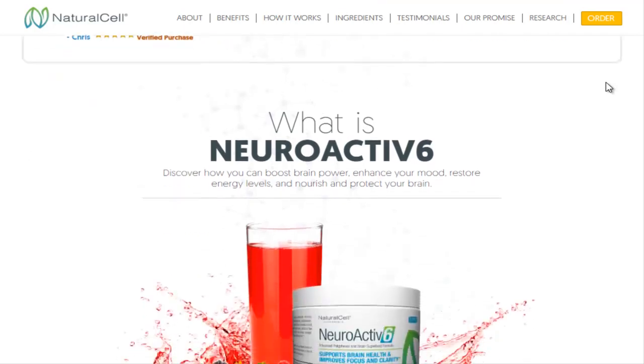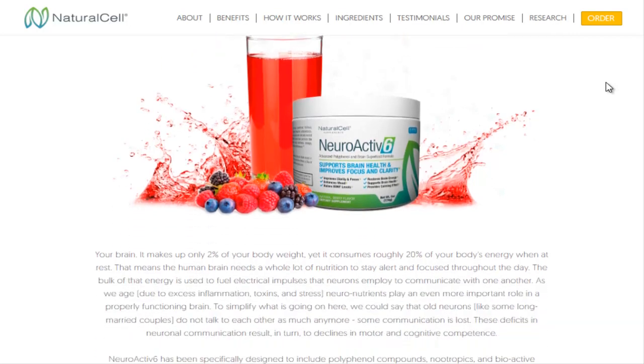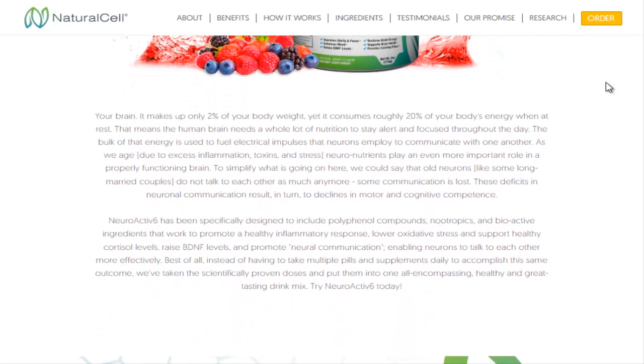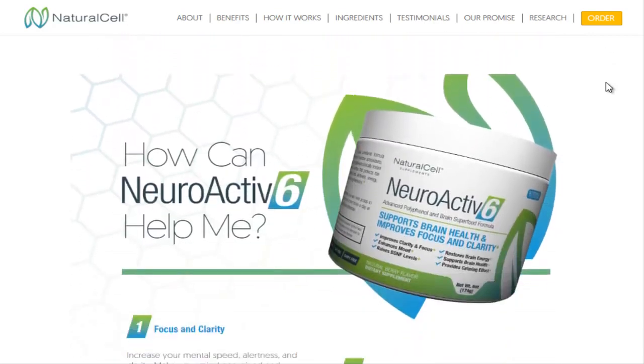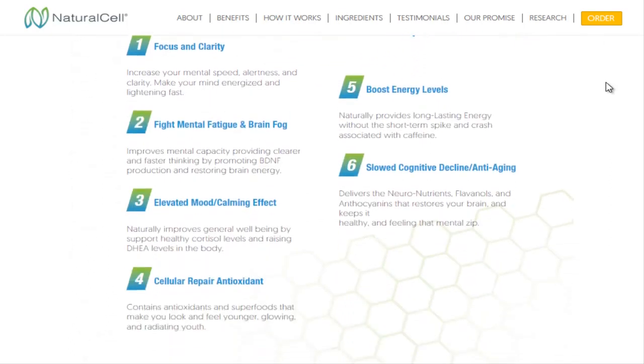Neuroactive 6 is a unique formulation of clinically studied and tested ingredients that have been shown to provide the following benefits: feel energized, motivated and alert; elevates mood and calms the mind; clears brain fog; improves mental clarity; nourishes and supports a healthy brain; contains powerful polyphenols; boosts brain energy and speed of recovery.